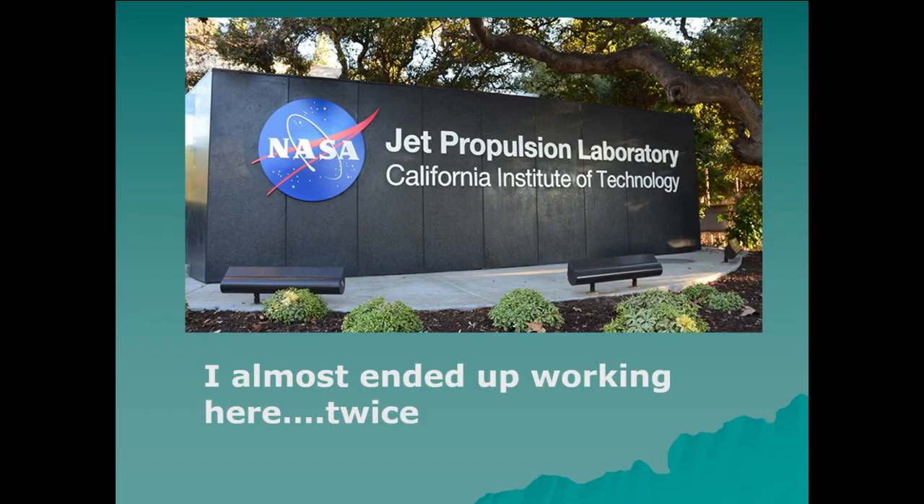It turns out I almost ended up working here twice. Now that I'm semi-retired, I'll say professionally I would have taken the jobs in a minute, but I just couldn't imagine how I could live in the L.A. basin. I was terrified getting from Burbank Airport to Pasadena last night. This is a level of human density that I'm not built for.